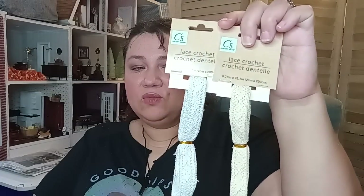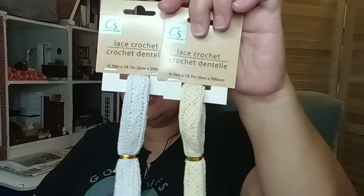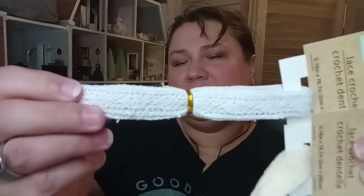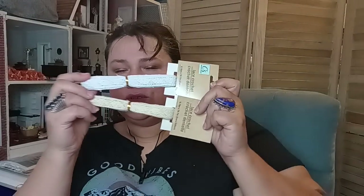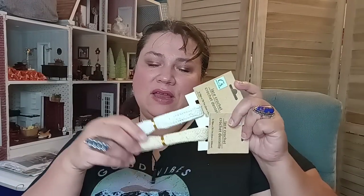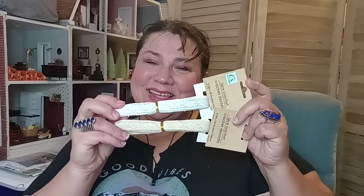Oh, and I almost forgot — they had really pretty lace back again in the Crafter Square department, and it's like white. They have a white one. I know my lighting is really quirky — it's raining outside, it's dark, and my light is giving me the blues today. So we got a cream and a white, and I picked those up. Oh yes, honey — need those, want those, gotta have those.